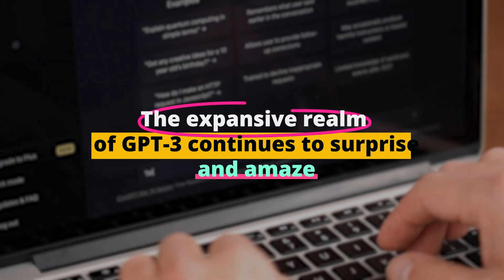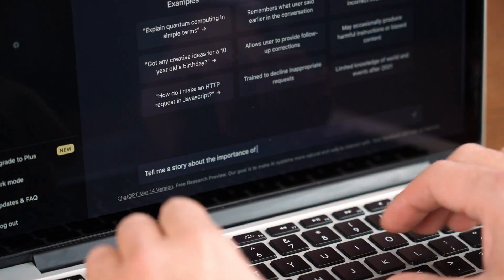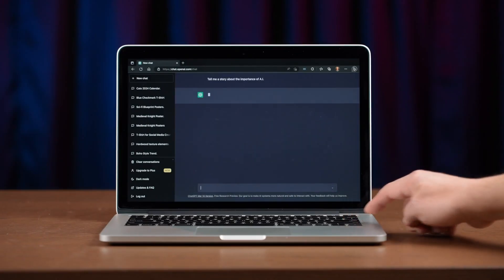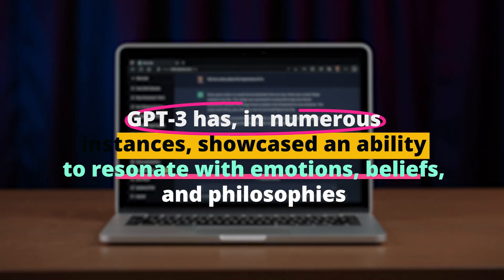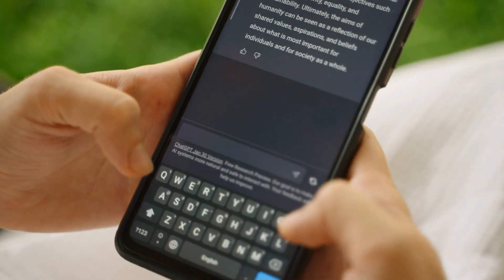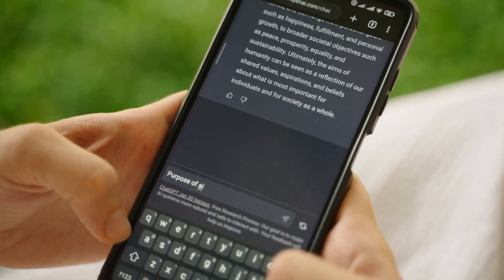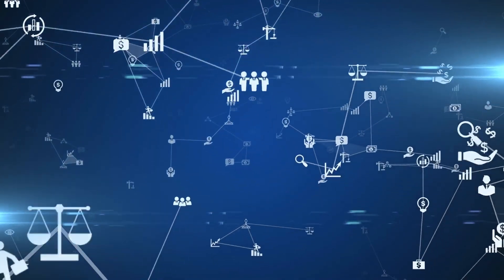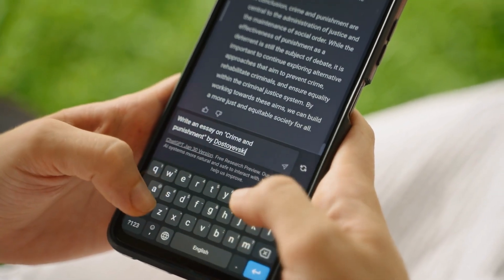The expansive realm of GPT-3 continues to surprise and amaze. The sheer volume of tasks it can undertake — from short stories to complex code — is astounding. But beyond its technical prowess lies a more profound understanding of human nature. GPT-3 has, in numerous instances, showcased an ability to resonate with emotions, beliefs, and philosophies, which is remarkable for a machine. This depth of understanding promises a future where AI can be more empathetic, helping bridge communication gaps and even offering companionship.